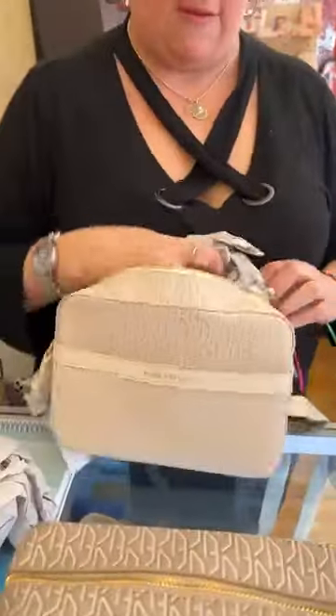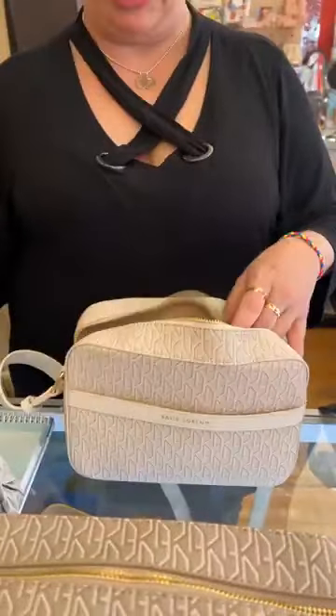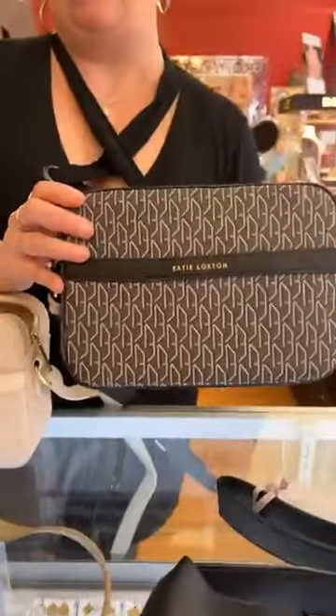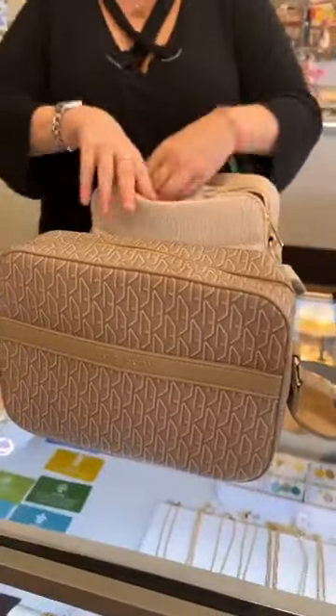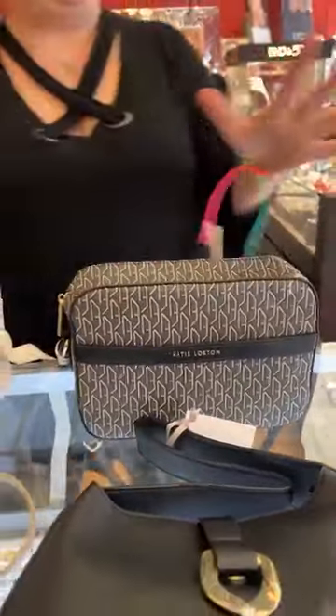It does have a nice long adjustable crossbody strap. I haven't adjusted it at all — I'd probably lower it a little bit — but this would probably work for a lot of people. Inside there is tons of room, so super cute. This one was the off-white. We also have it in the taupe and in the black. Stay tuned as the week goes on — I'm going to get a lot more of these pieces in. There are a lot of coordinating pieces that go with this; I just wasn't able to get any more in today.